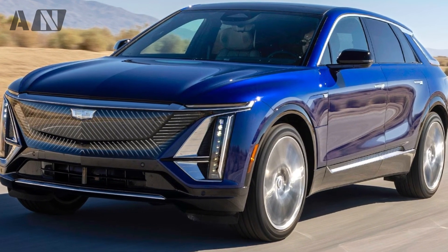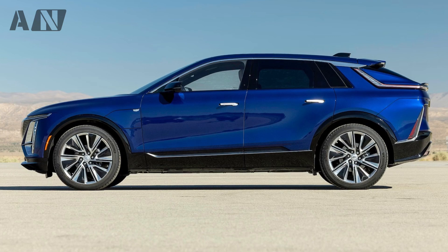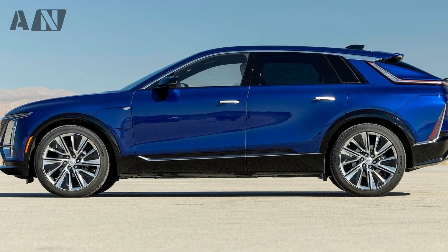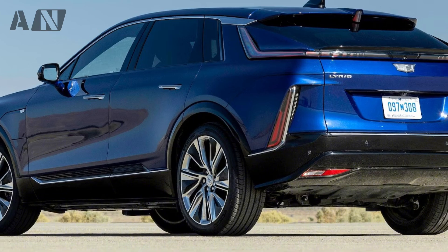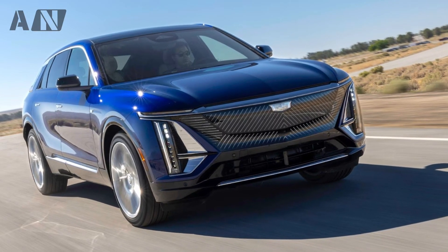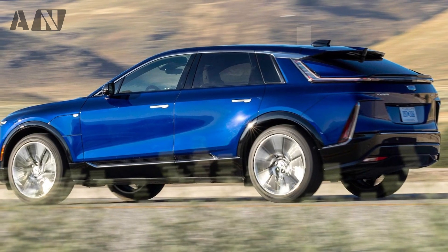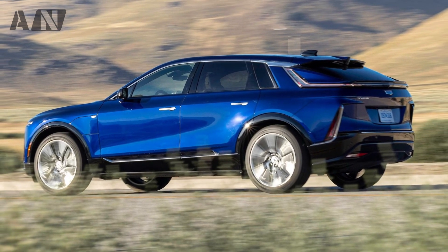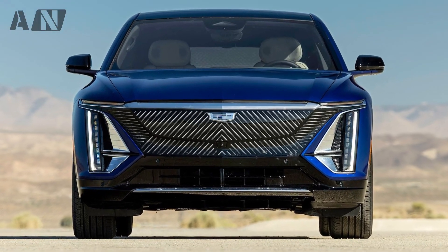That's also when we can expect fuller details on this new high-performance variant of the existing Lyric electric luxury SUV. The Opulent Velocity concept is due out later this year, but a production model's timing is a mystery. All of which is to say the Lyric V may well be the first Cadillac V-series model powered by a battery, and Cadillac has committed to naming it the first electric SUV given the full V-treatment.